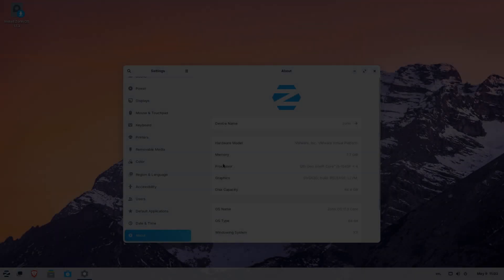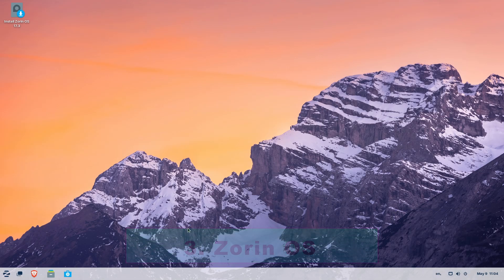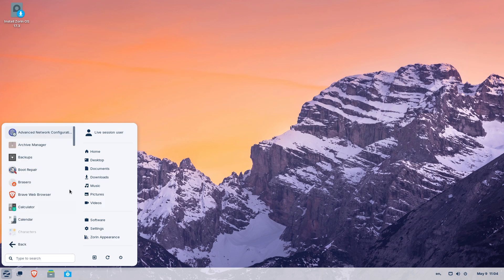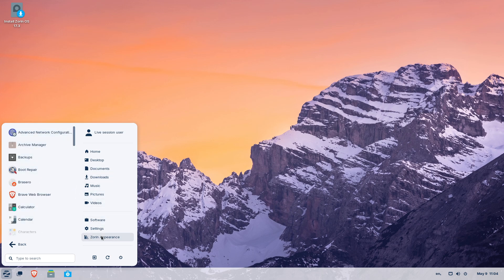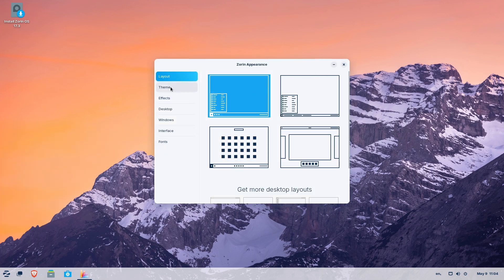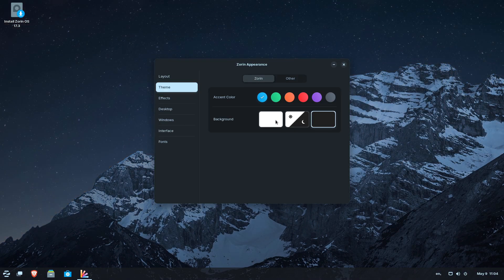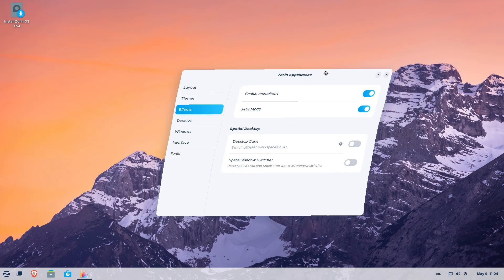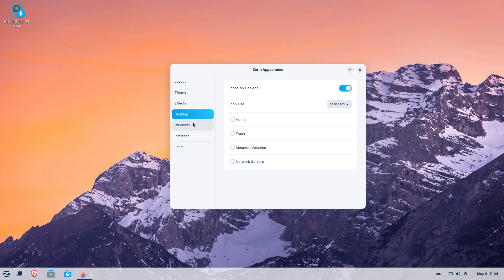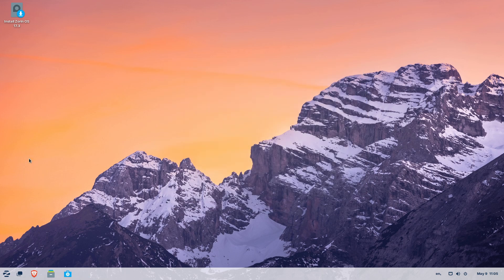3. Zorin OS. Zorin OS Core offers a Windows-like layout that places a taskbar at the bottom and a start menu on the left, so newcomers feel instantly at home. Upgrading to Zorin OS Pro, around $47.99, unlocks additional desktop layouts, including a near-pixel-perfect Windows 11 theme, and productivity tools, while the free Core Edition still provides four distinct layouts, two of which emulate Windows. Built on Ubuntu and based on GNOME, Zorin OS combines sleek visuals with powerful under-the-hood stability. You can switch layouts on the fly to explore macOS-style or classic GNOME, if you want to branch out later.